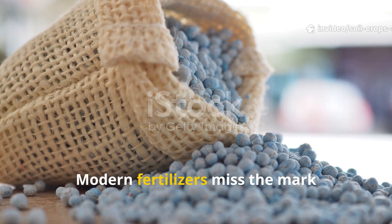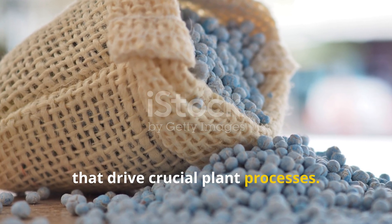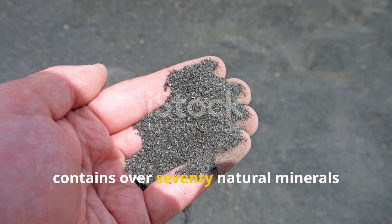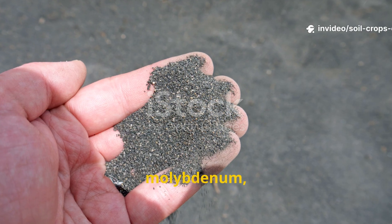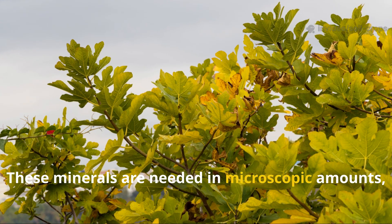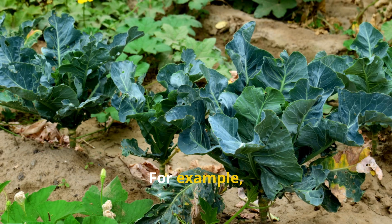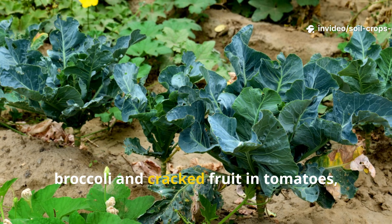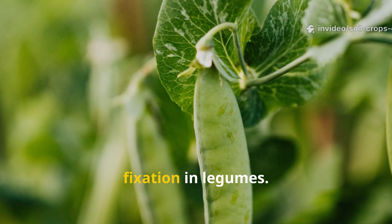Modern fertilizers miss the mark because they ignore ultra-trace minerals that drive crucial plant processes. Azomite, derived from volcanic ash, contains over 70 natural minerals and elements, including boron, molybdenum, cobalt, and selenium. These minerals are needed in microscopic amounts, but their absence can cripple plant performance. For example, boron deficiency leads to hollow stems in broccoli and cracked fruit in tomatoes, while molybdenum is vital for nitrogen fixation in legumes.